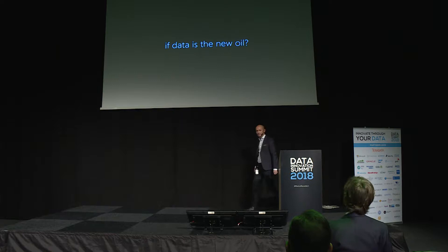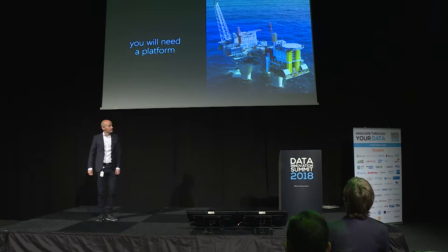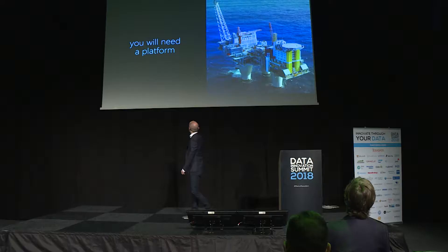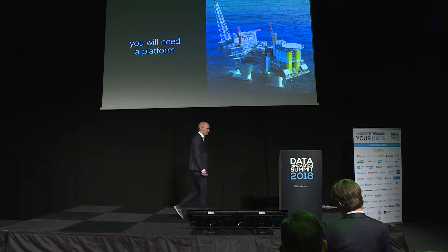So if data is the new oil, you will need a platform. Anybody know what this is? This is Troll A, the largest movable object ever created by man, built for Statoil in 1995 — it's 472 meters high. Are there any oil platform aficionados out there? Because that person would have told me: that's not an oil platform, it's a gas platform. But it's a nice platform and the biggest object.